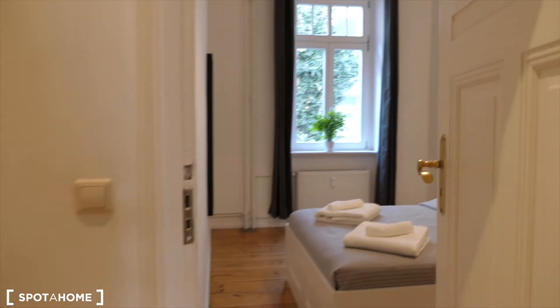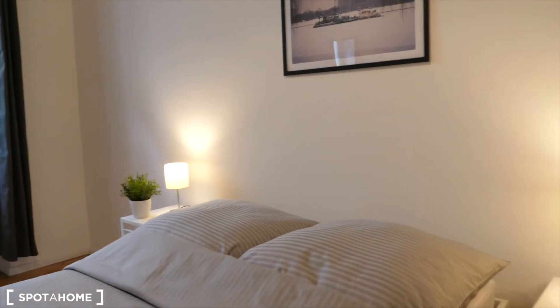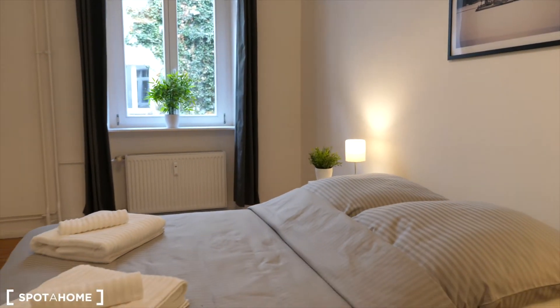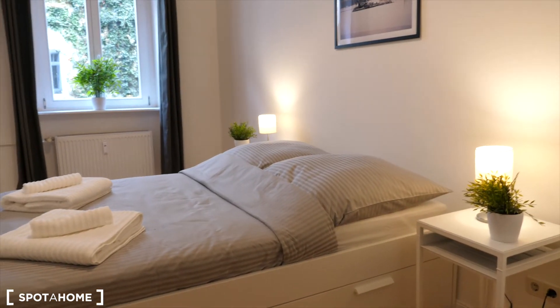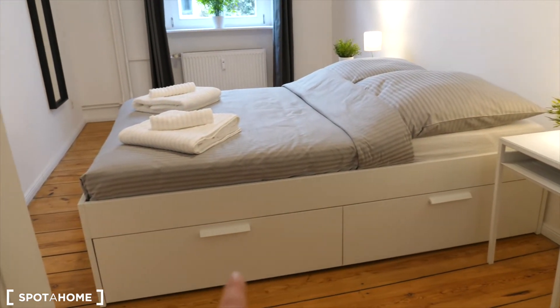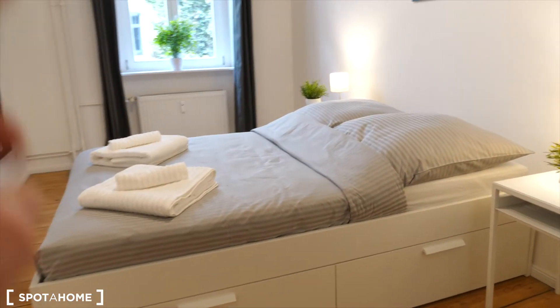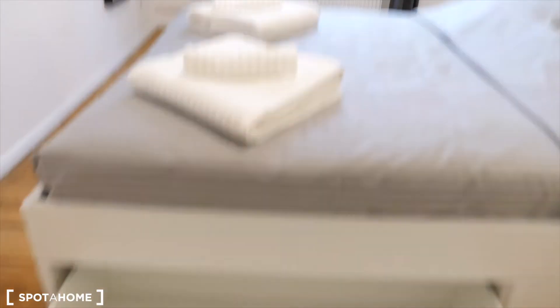The second bedroom is smaller, but it's also furnished the same way. So you have here a double bed, bedside tables. You see you have also storage units here under the bed — four of them, so two from each side. The same applies for the previous bed. And here you have one wardrobe.